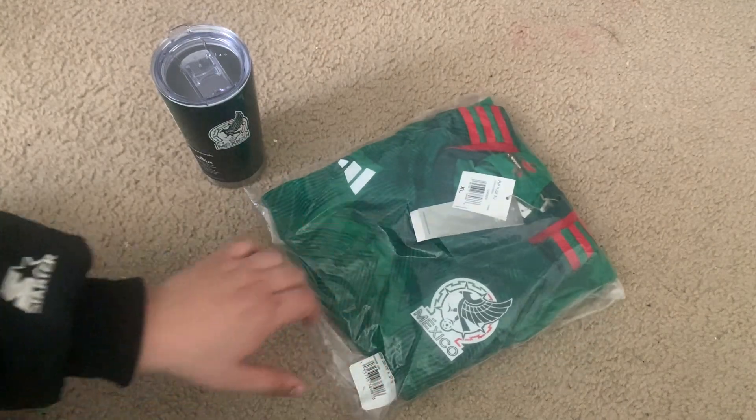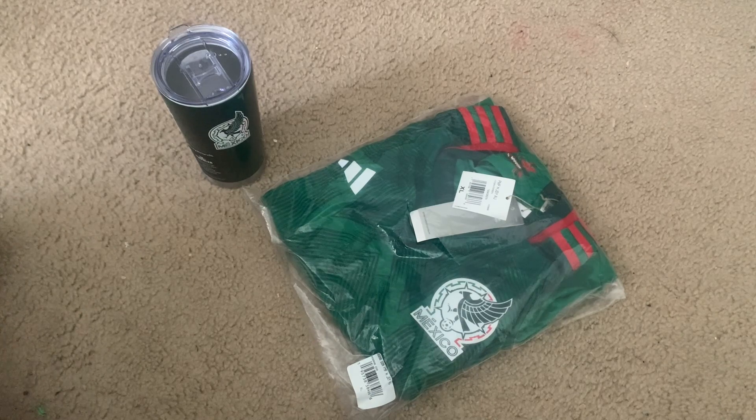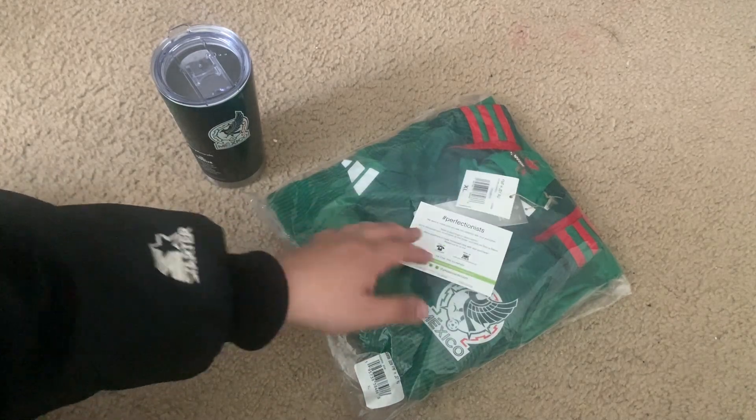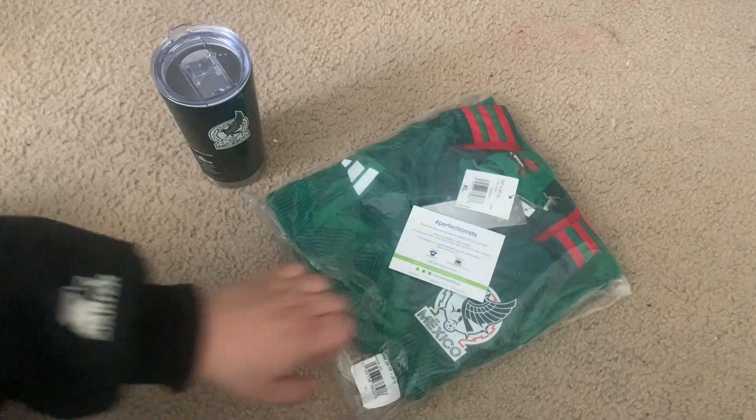This is the player version from Adidas, exactly the same one that the players wear on the field. I actually got this jersey at prosoccer.com, which is a soccer store based in Pasadena. They have all the different types of soccer gear for a lot of club teams and national teams from around the world. Today we're going to be looking at this Mexico home jersey for 2022 in and out, so here we go.